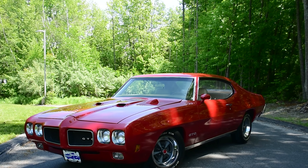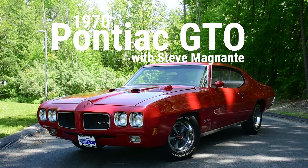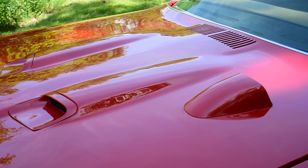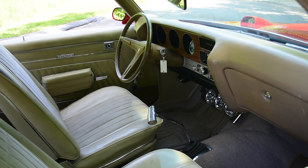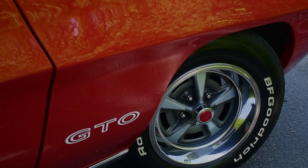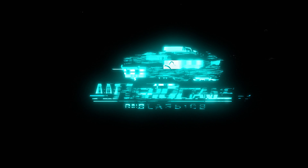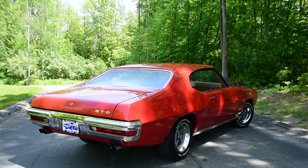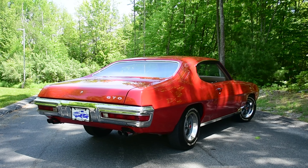Hey, Steven Yoni here at High Octane Classics in Auburn, Massachusetts with The Humbler — which is what Pontiac called its GTO in magazine ads of 1969-70. The idea was to humble other muscle cars.